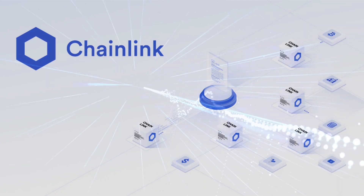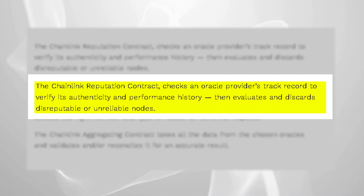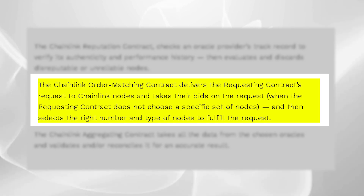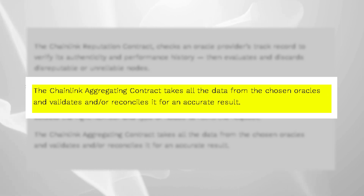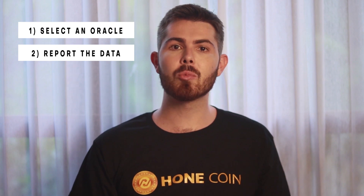Chainlink contracts are composed of three components: a reputation contract, an order matching contract, and an aggregating contract. The reputation contract keeps track of oracle's service-provided performance metrics and verifies its history. The order matching contract then logs the user's proposal on the network, gathers bids from oracle providers, and chooses them based on the reputation contract analysis. Finally, the aggregating contract gathers all of the responses from the oracle providers and calculates the final collective answer to the original query. Chainlink's on-chain component follows a three-step procedure: number one, select an oracle; number two, report the data; and number three, combine the outcomes. User contracts can also impose a penalty cost on oracles who provide inaccurate or misleading information, and this encourages oracles to give consistent and fair services.